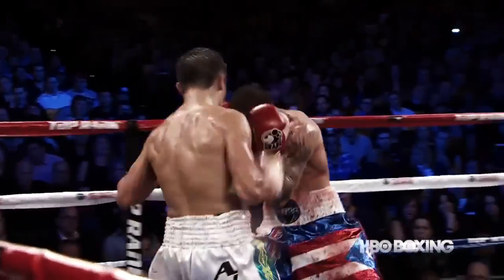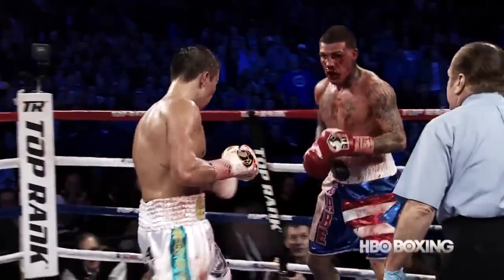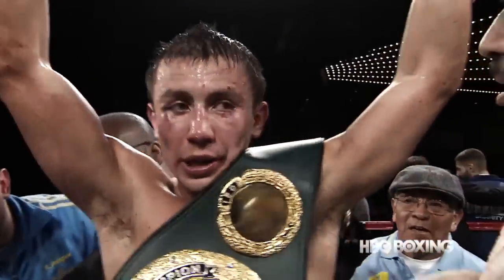Now Golovkin putting his power punches together. The corner of Rosado stops it — they throw in the towel. Golovkin gets win number 25, his 20th consecutive stoppage.